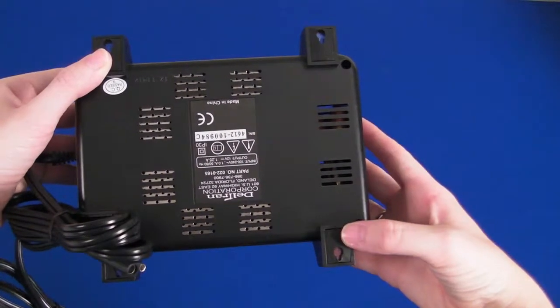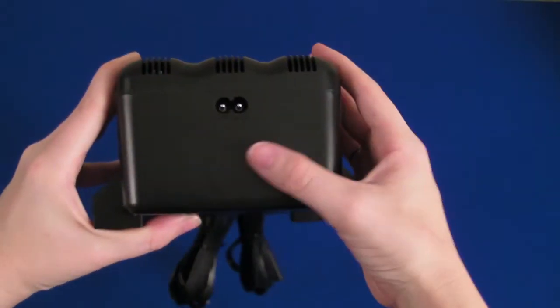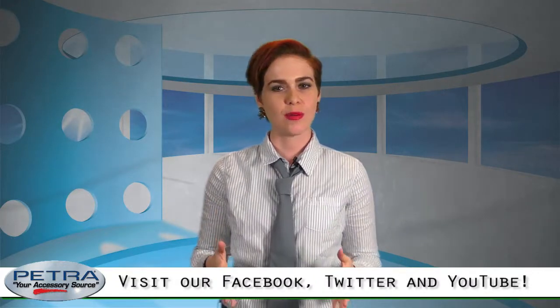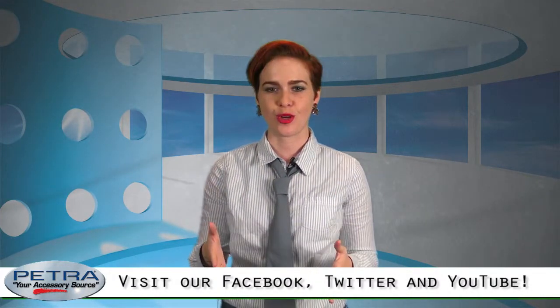It is also spark proof, reverse polarity protected, and includes a two-year warranty. Included in the box are two sets of fused battery clips and two sets of fused quick connect ring terminals.